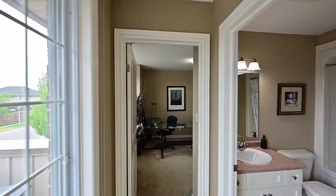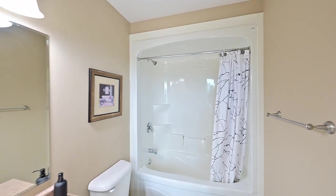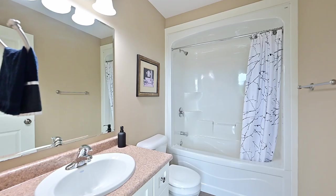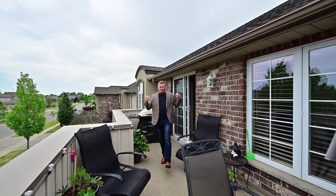Here's a look at bedroom number two and the main bath. You're not going to have to search for a lot of reasons to be out here — it's just simply beautiful.